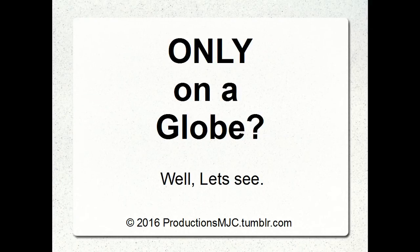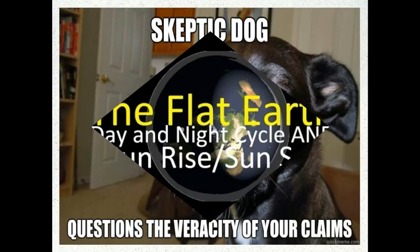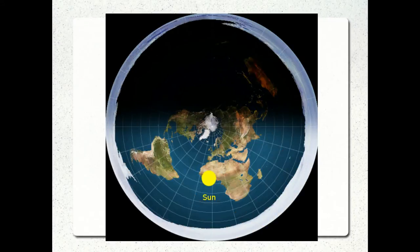Does that happen only on a globe? Let's look at that. Skeptic Dog is going to question the veracity of that claim. Here's the flat Earth day and night cycle — the sunrise and sunset. Originally, this was one of the things postulated, but a perfectly flat line cannot be created by a round sun without some sort of mask. Then they theorized: it's not a perfectly straight line, but it's pretty good.